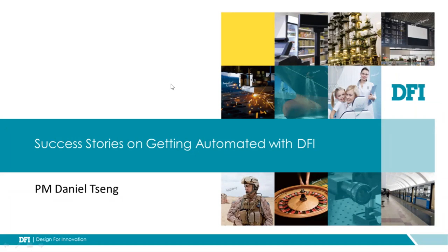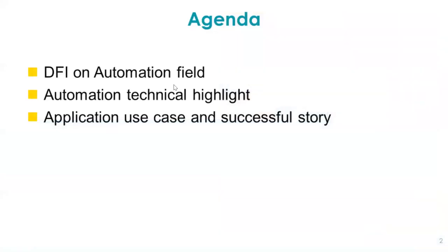Today's topic: we talk about successful stories on DFI products. I will focus on the automation — factory automations point of view. The first section I will discuss DFI's role in the automation field. The second, I will show you some automation technology highlights on DFI's products. And the next sections will cover some successful application stories on DFI use cases.